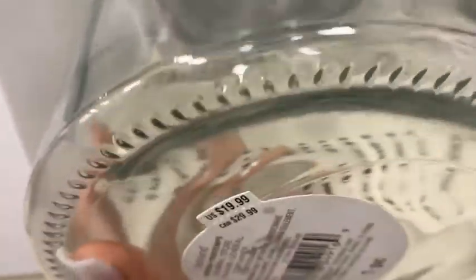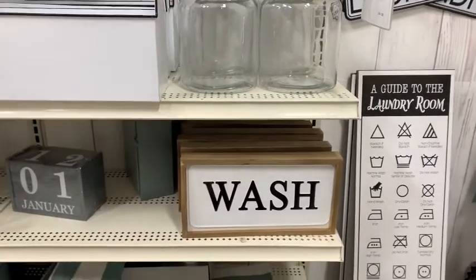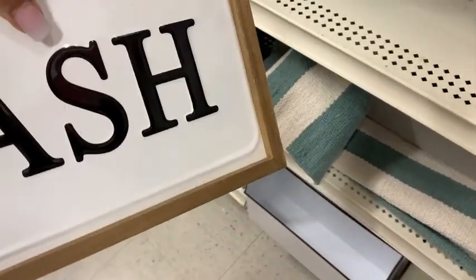These glass jars were so great — that jar was heavy, so my hand slipped. They were $19.99 but 50% off so $10, but I wasn't sure where I would put it. I guess I could use it in the laundry room to hold some things — I am going to refresh that room. And these signs were really cute for just $19.99 — a wash one and a dry one in that enamel with wood.